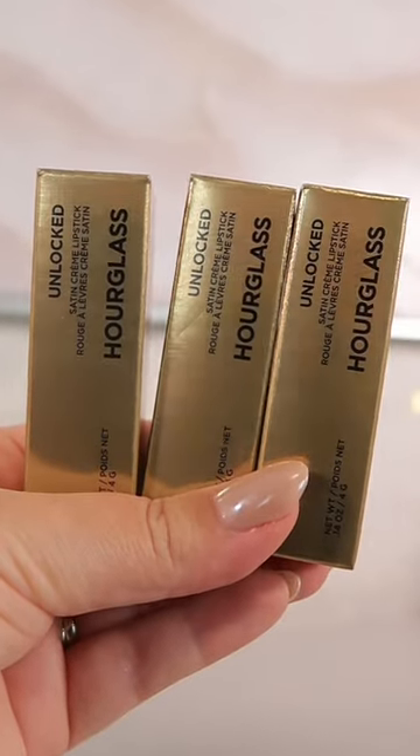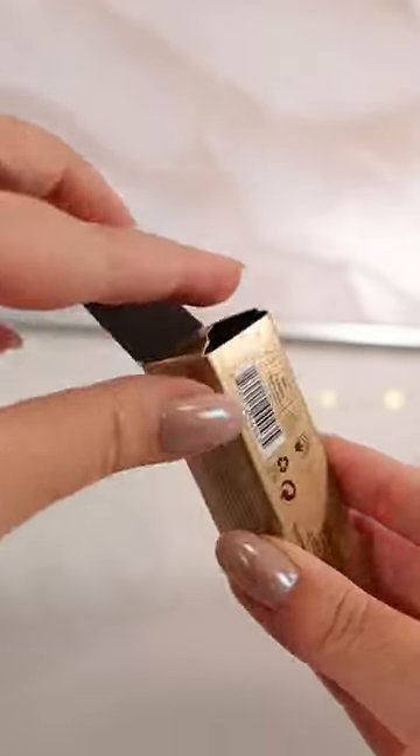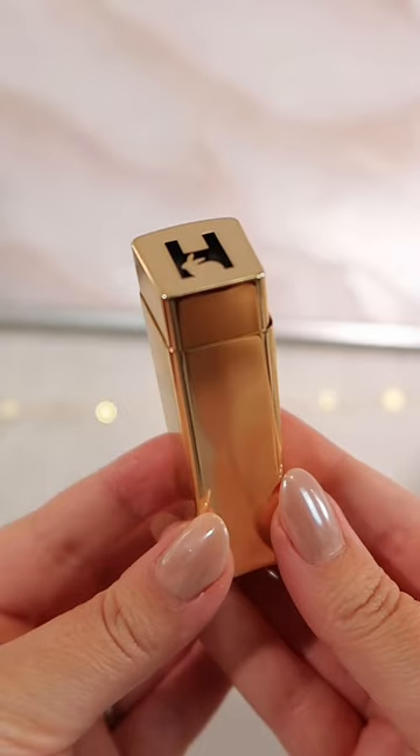Hourglass has released new Unlocked Satin Cream lipsticks. I picked up three to test out, so let's talk about it.